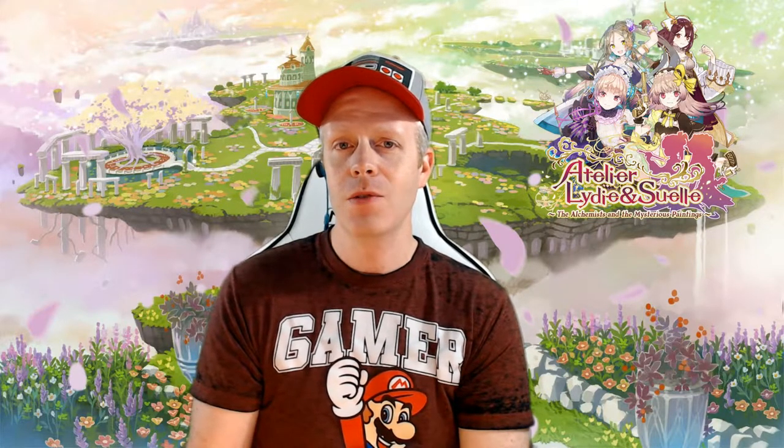Hello, Nintendo Chitchatters. I'm Eddie Ray for NintendoChitchat.com. Welcome to Episode 37 of Atelier Lydia and Suelle, The Alchemist and the Mysterious Paintings on the Nintendo Switch. Last episode, we finished up enough Ambition's journal entries to get to our exam for the next rank, so wish us luck.